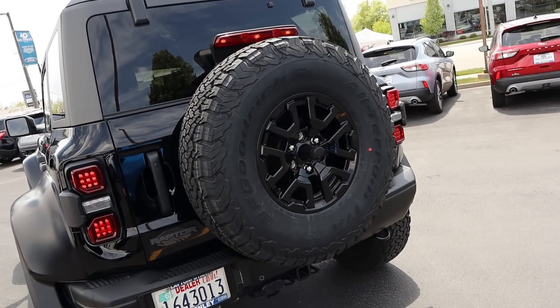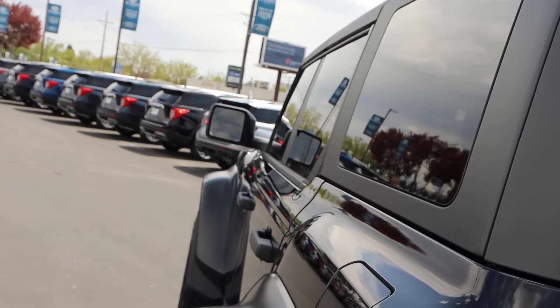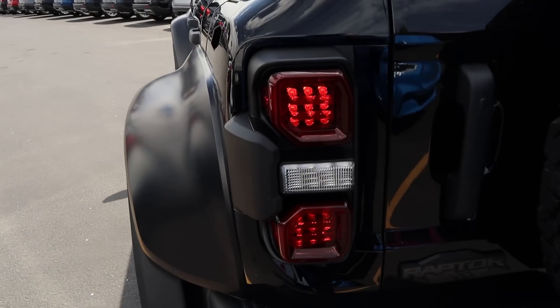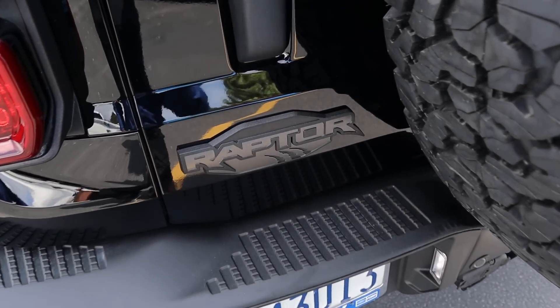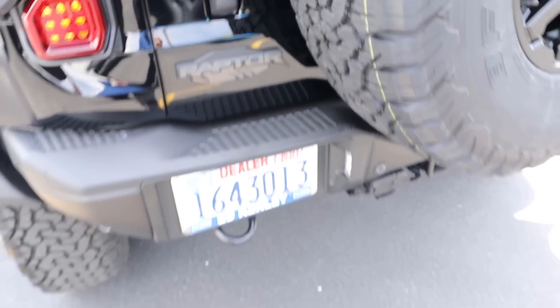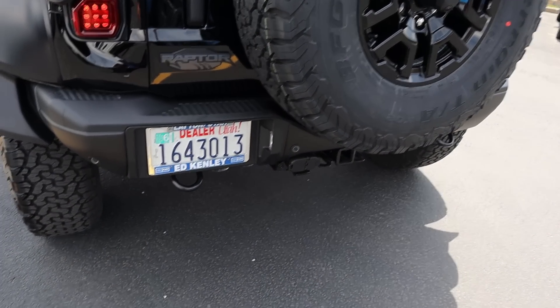There's the 37-inch tall spare tire, with marker lights at the top. The red lights are on the back of the mirrors. Look at the taillights — they're unique to the Bronco Raptor. There's the Raptor logo down below, and we've got recovery hooks on the rear along with parking sensors on the bumper.